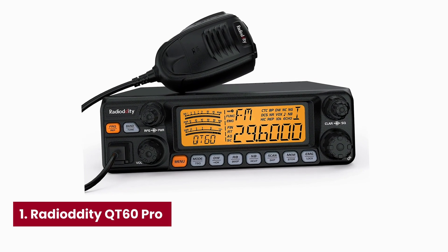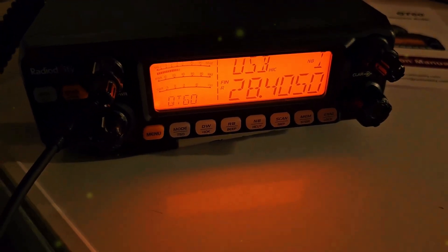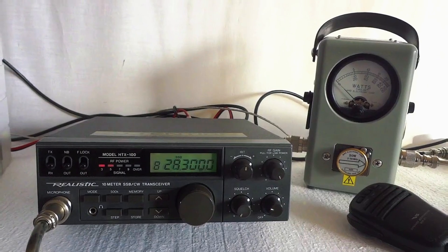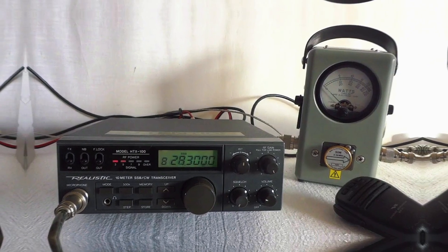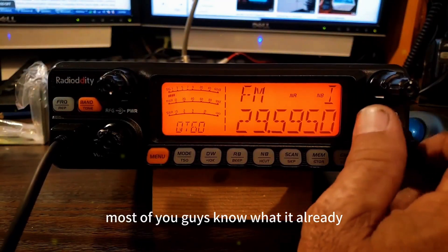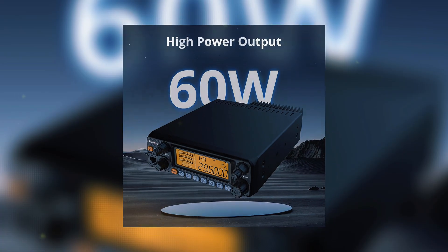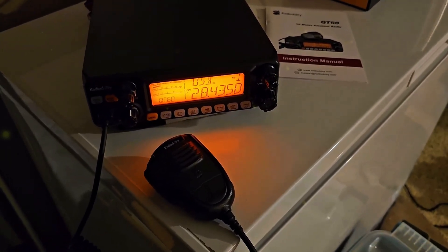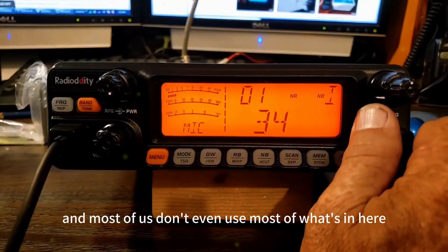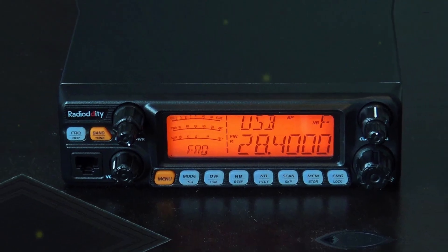Number one: Radioddity QT60 Pro. Ever run a mobile rig without real noise control? It's all hiss, hash, and squelch knob gymnastics. No weather alert means storms sneak up while you're mid-QSO, and a dim tiny screen means menu diving by guesswork — dangerous if you're rolling. Low power turns your call into a whisper, and when you can't monitor local VHF FM, you miss the chatter that helps you route, coordinate, or stay safe. Meet the Radioddity QT60 Pro — a 60-watt 10-meter mobile transceiver built to make contacts and keep them clean, with AM, FM, SSB, CW, and even a PA mode for roadside announcements.